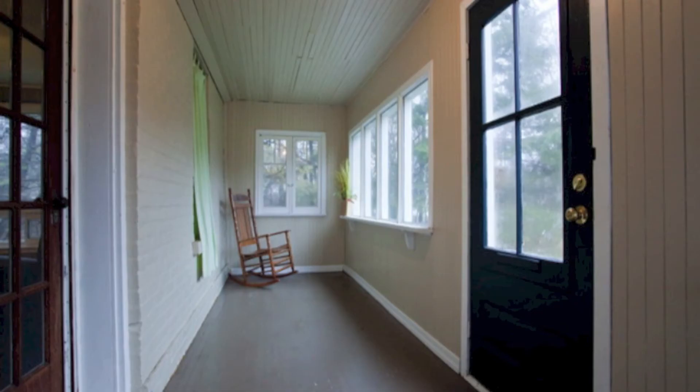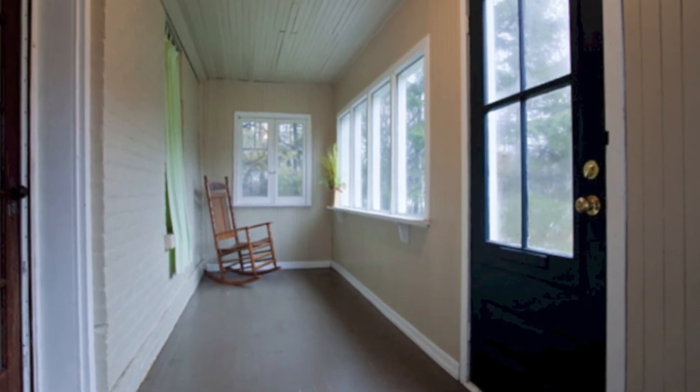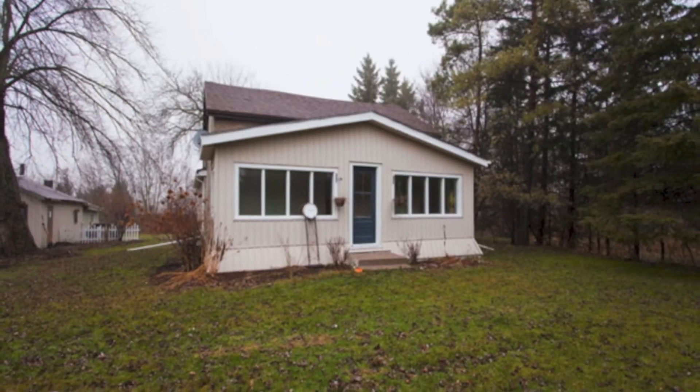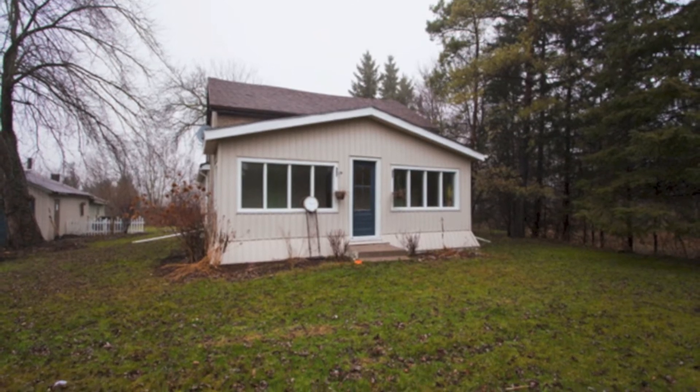There's a nice three-season sunroom in the front — lots of potential there, a good place to hide away and read your book. It's a beautiful century home, built in 1886 with a 1986 addition.